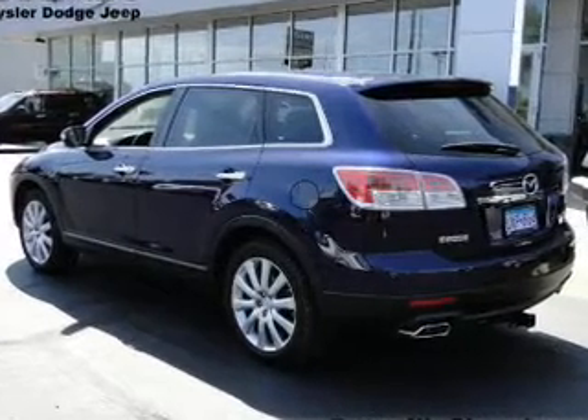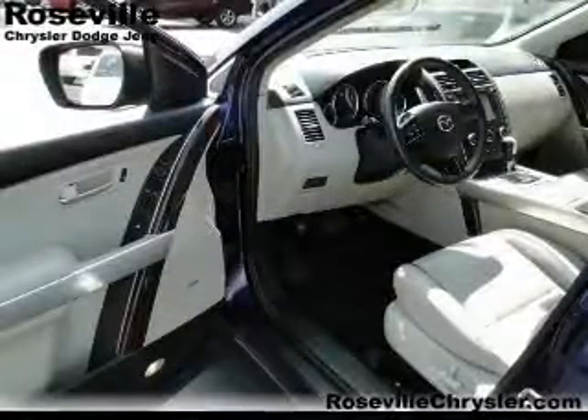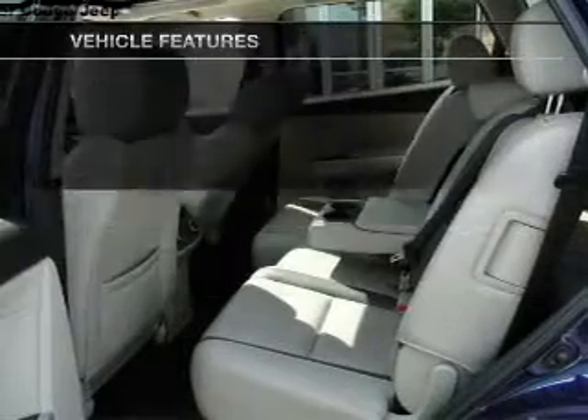Find your way easily with the included navigation system. Brake safely with the anti-lock braking system. Heated seats are a desirable comfort feature. And with these notable features, you won't want to miss out on the opportunity to own this amazing ride.